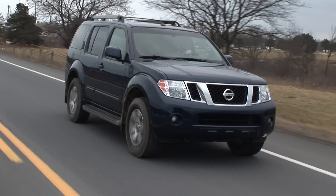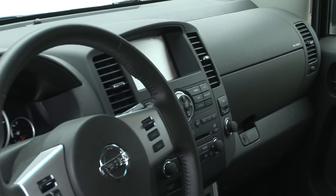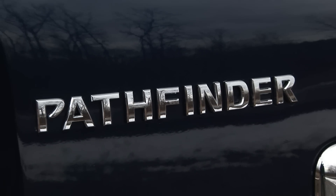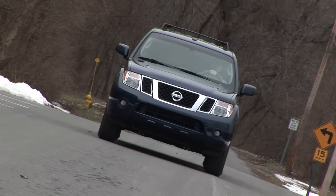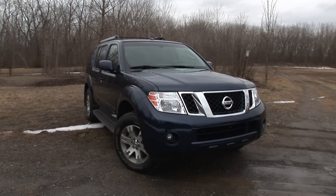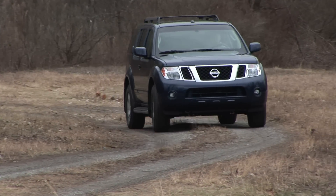The 2009 Nissan Pathfinder sees minor changes for the new model year, most notably the addition of standard side and curtain airbags on all models and a new auto door lock function. My tester here is the mid-trim SE 4x4 with the optional Journey and Premium packages. MSRP is $36,340. My last test drive of a Pathfinder was of the new V8 model about a year ago, but this time I've got the tried and true 4.0-liter V6.